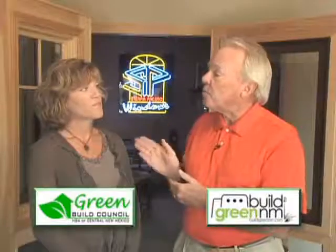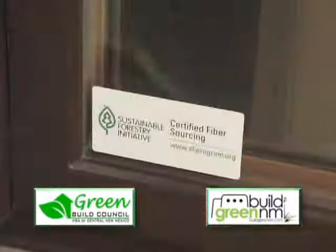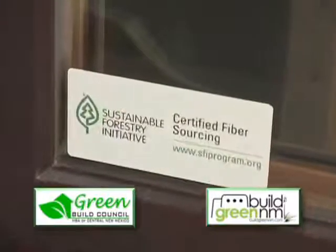It really helps if we're using sustainable wood too. Wood windows and Energy Star products decrease the carbon footprint. If you look for a wood window with a certification label on it, SFI — Sustainable Forestry Initiative — is recognized by Build Green New Mexico.